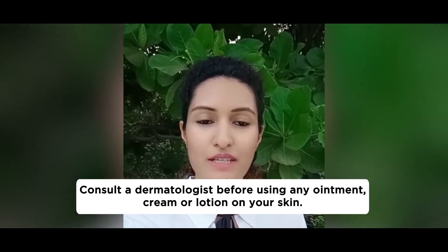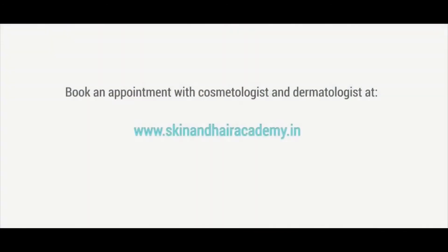For more information, contact your dermatologist or leave a WhatsApp message on this WhatsApp number. Book an appointment with a cosmetologist or a dermatologist in your area — please visit www.skinandhairacademy.in.